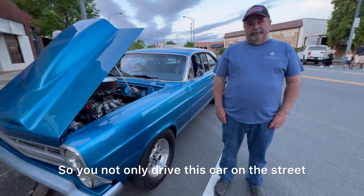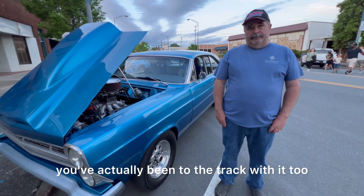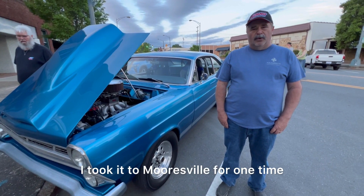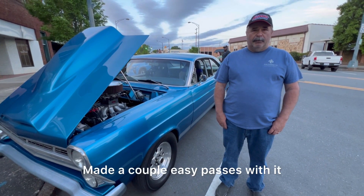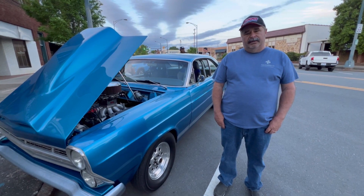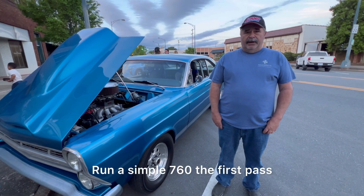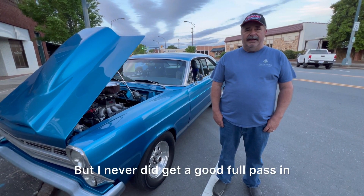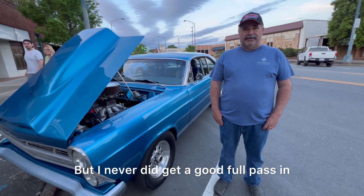So you not only drive this car on the street and cruise with it, you've actually been to the track with it too. Tell us a little bit about that. I took it to the track one time. I made a couple easy passes with it. I ran a 7.60 the first pass. The second pass ran like a 6.80. I never did get a good full pass in.